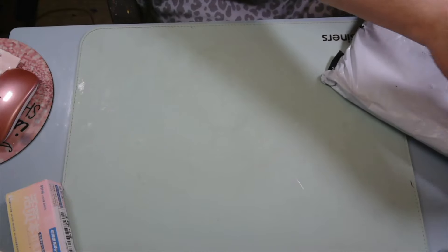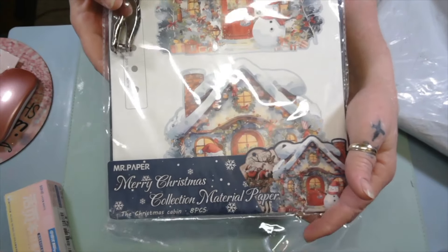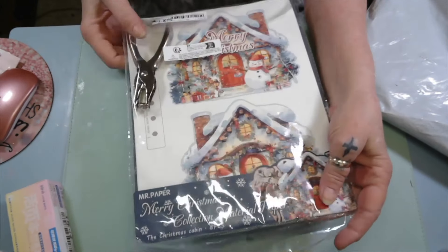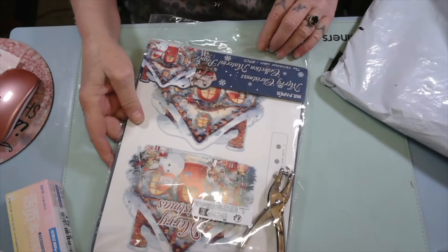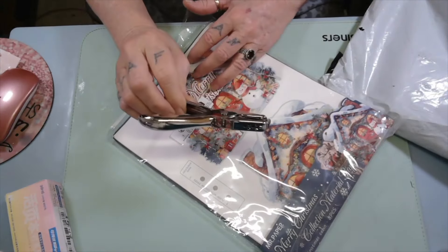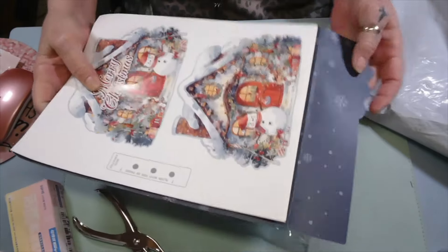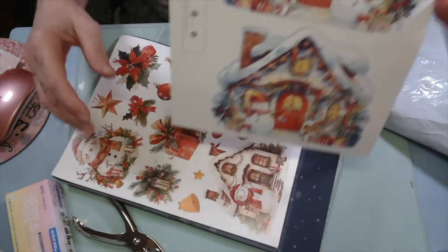Now I got this beautiful — look at that. Is that not pretty? It's called Christmas Cabin. It comes with a hole puncher for $4.85. Let me see how many sheets you get — eight pieces. Let's see what this beautiful paper looks like.